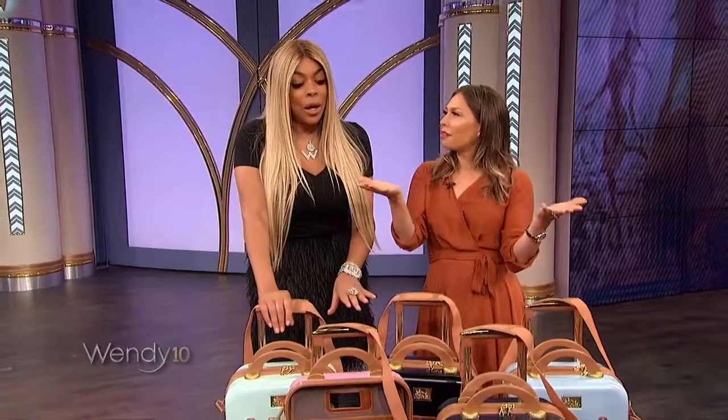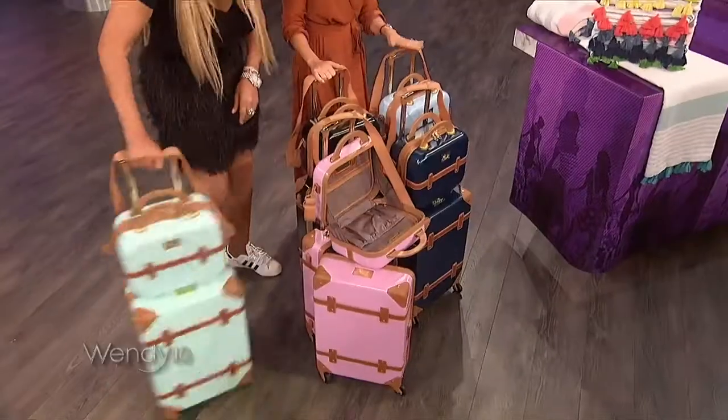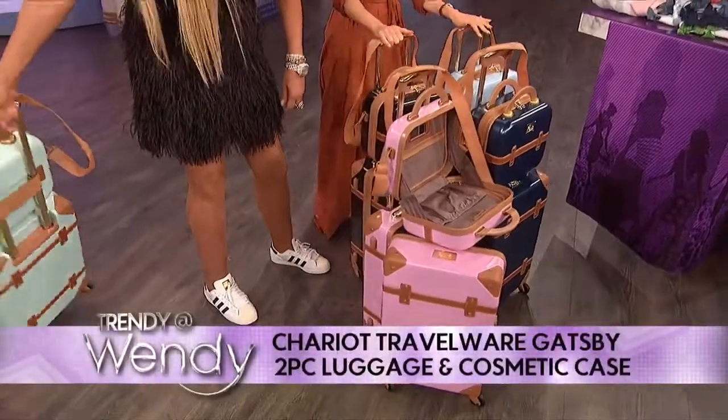Melissa? So yes, Rue La La, of course, gives us all these amazing products, starting with great travel luggage. This is from Chariot Travelwear, their Gatsby two-piece collection.